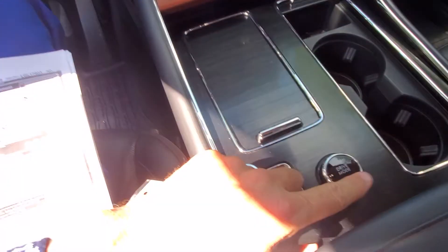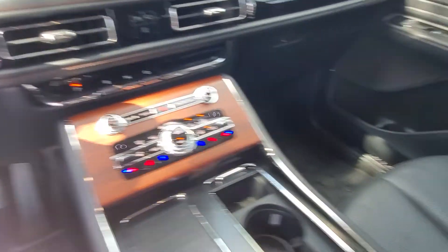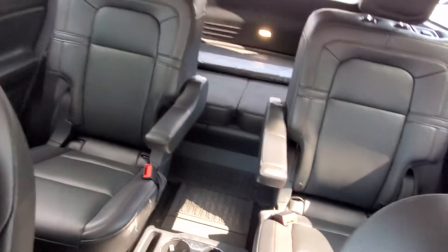So this has multiple drive modes, air conditioned seats, and air conditioned seats in the second row as well. It's going to pass through.